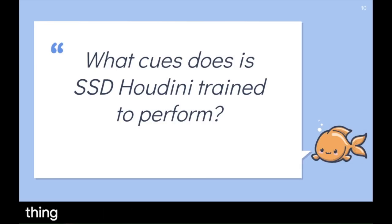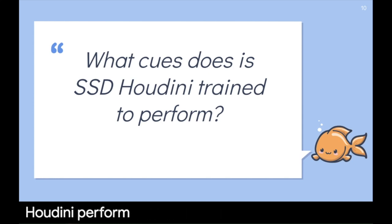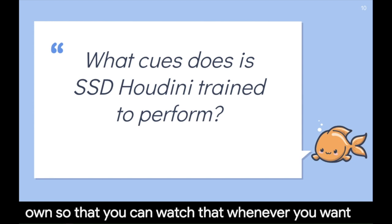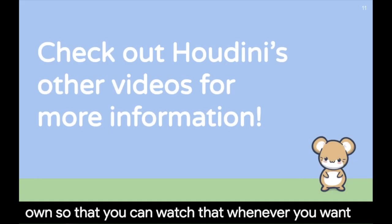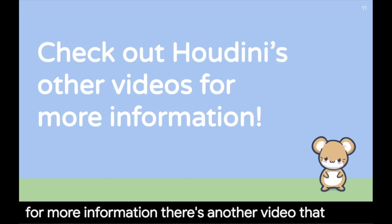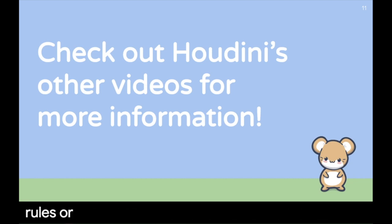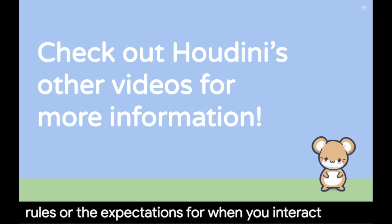Another thing you might be asking is: what cues does SSD Houdini perform? That is another video separate on its own, so you can watch that whenever you want. Make sure you check out Houdini's other videos for more information — there's one that shows his cues and another that shows the rules and expectations for when you interact with him.